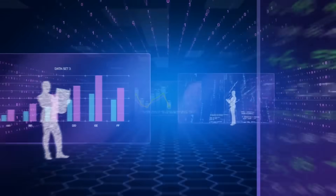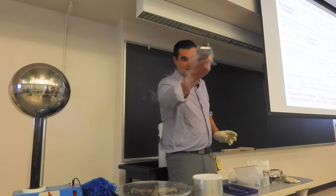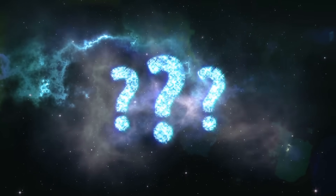A new set of data hints that new physics may be just around the corner. Stick around and I'll explain how. I'm Brian Keating, an experimental physicist and cosmologist at UC San Diego. I love doing experiments in the lab and working with the most brilliant people from around the world, and I'd like to bring to you an experimentalist perspective. So, what's going on with this anomalous antimatter?